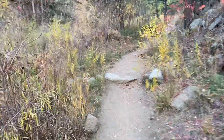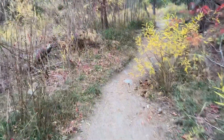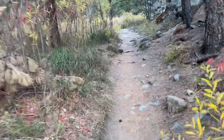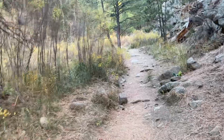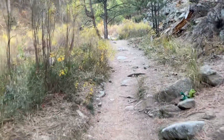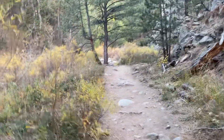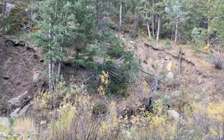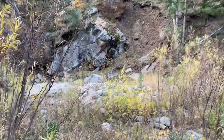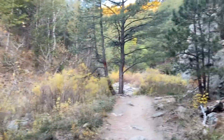It's only about three miles total, in and out. And again, you can see here we ate away out of that bank just recently, and rocks have fallen. Pretty, pretty though.